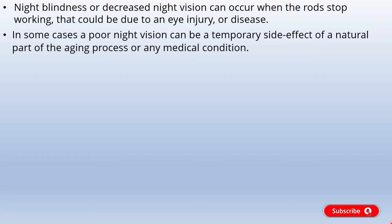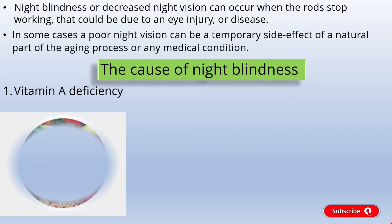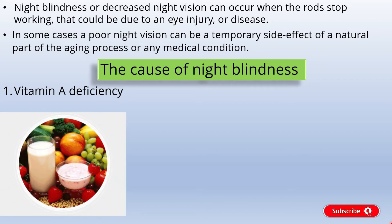Now let's know the causes of night blindness. Cause 1: Vitamin A deficiency is one of the most common causes of night blindness and is often one of the first signs of a vitamin A deficiency. An insufficient amount of vitamin A in the body affects the production of rhodopsin, which is the necessary pigment for night vision.